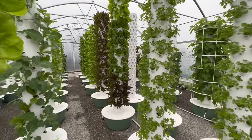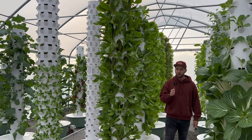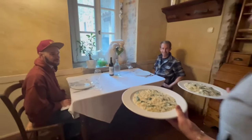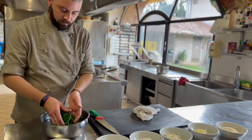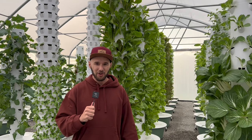Welcome to Italy's first vertical aeroponic tower farm. This aeroponic farm is known as Easy Peasy and is located in northern Italy on the property of Casa Clelia, where they offer farmstay accommodations and delicious sustainable homemade meals using freshly harvested ingredients from their tower farm. Right now we're going to meet the owners of this amazing tower farm and get to know them a little bit more.